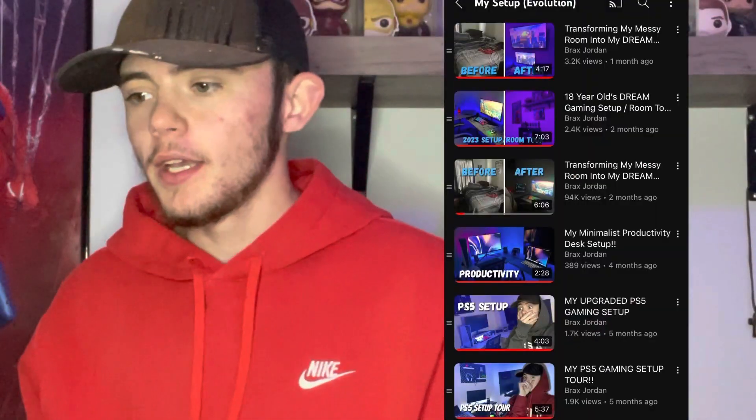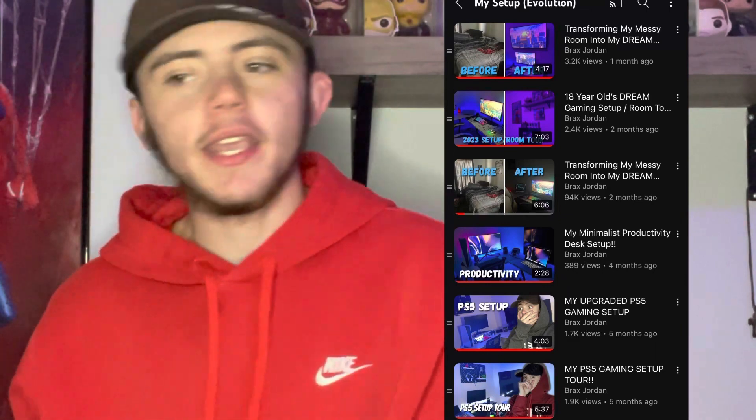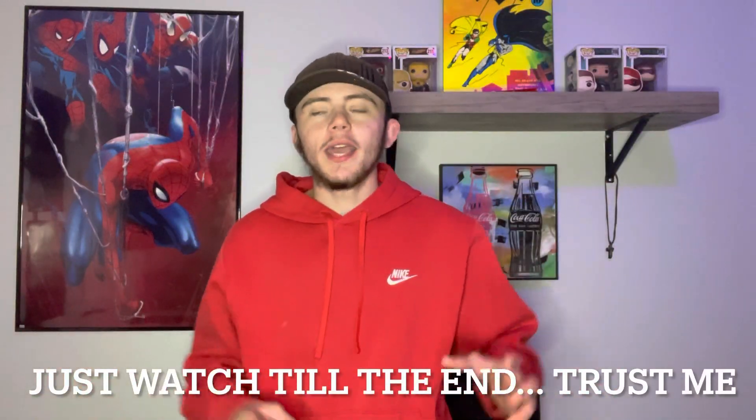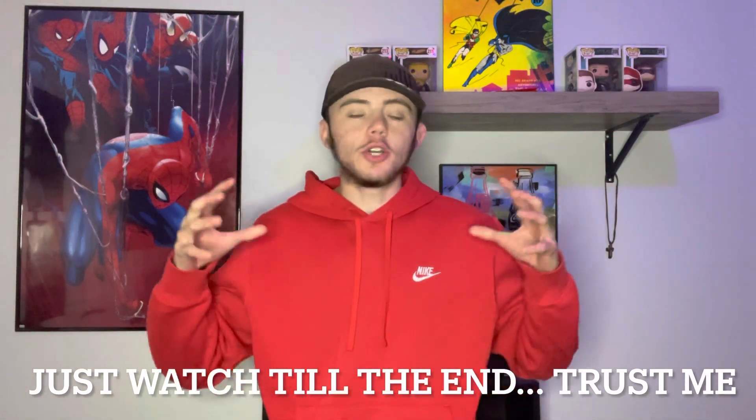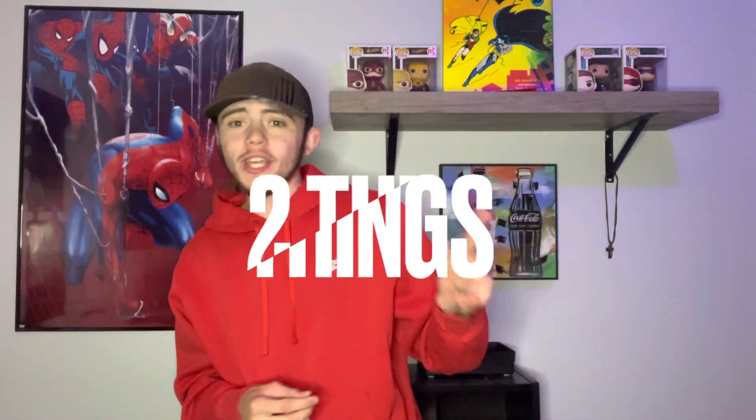I've been doing this for months, putting things together bit by bit, making a couple of videos every now and then, building my dream room. And today I finally feel like I completed it. I did two things today in this video that I am really proud of and that really make my room come together.